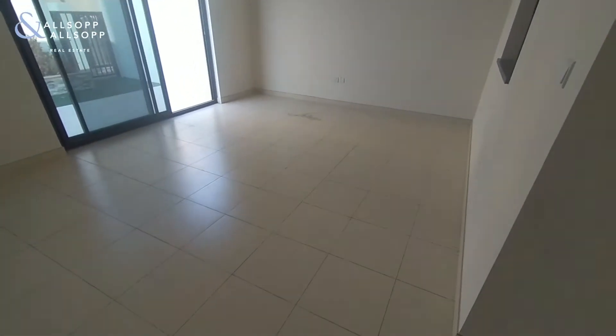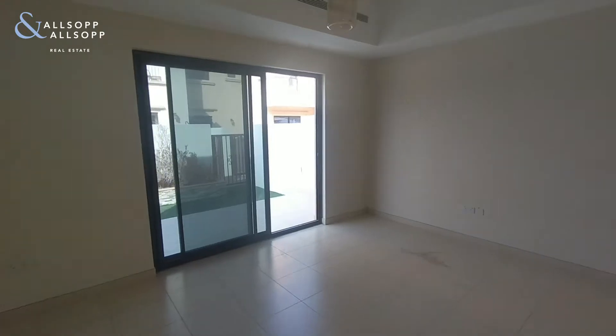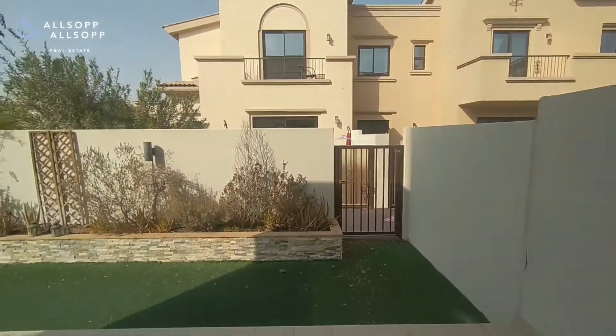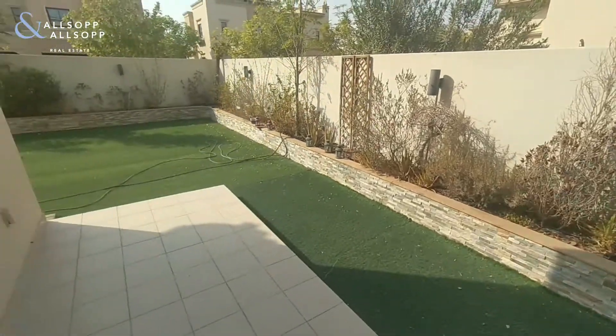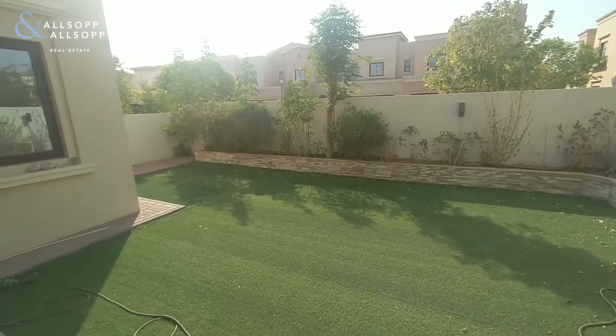Moving through to the living area — good size. There's a separate entrance to the garden, already landscaped, which goes all around the side of the building.